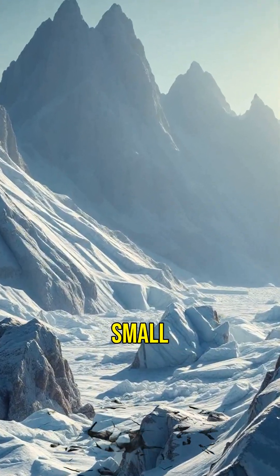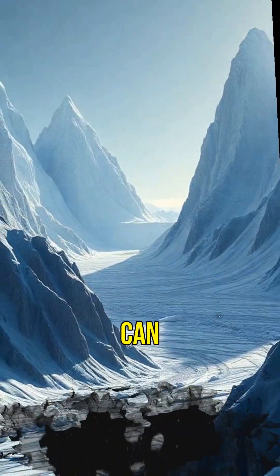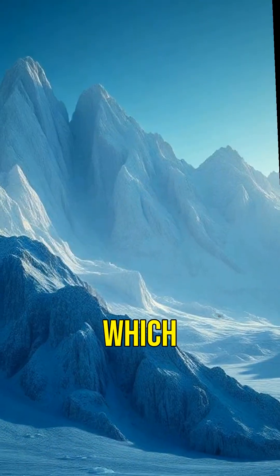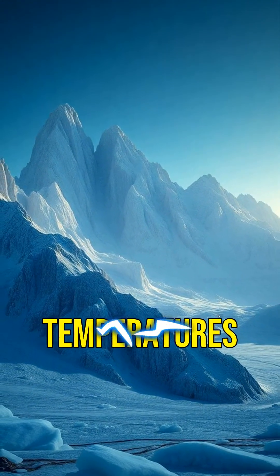Third, despite its small size, Pluto has mountains that can reach up to 11,000 feet high. These mountains are made of water ice, which is as hard as rock at Pluto's temperatures.